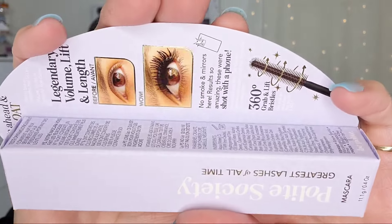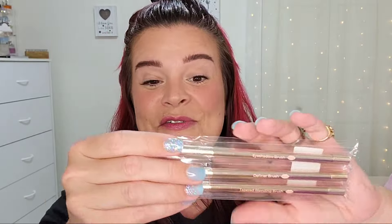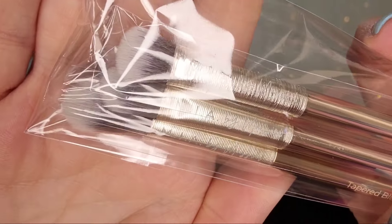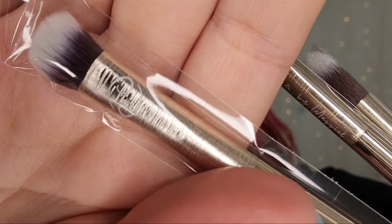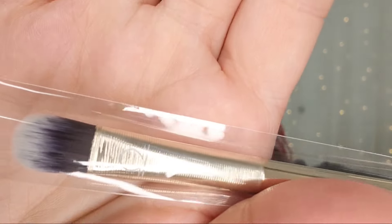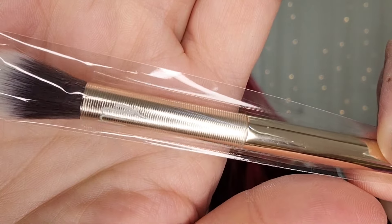Next up is the Polite Society The Greatest Greatest Lashes of All Time Mascara — it says legendary volume, lift, and length. Next up are some beautiful eyeshadow brushes, really pretty in gold with a cool little design. They have some good weight to them. I'm trying to see what these say — as I'm looking at them they actually look like they have a little birth sign symbol on them. That is so neat! These are beautiful, they feel good quality, and I like the length of these.